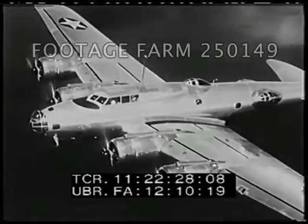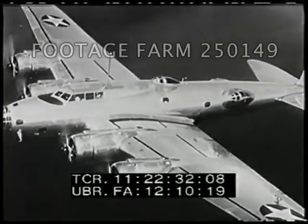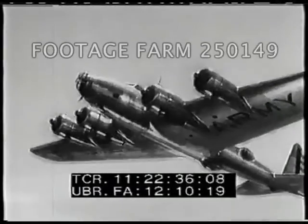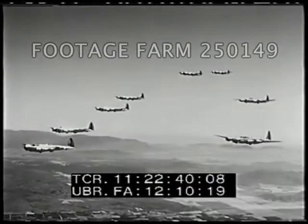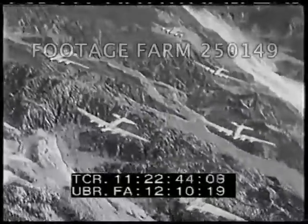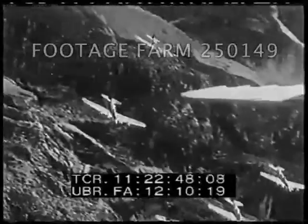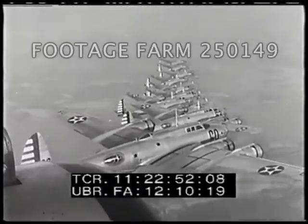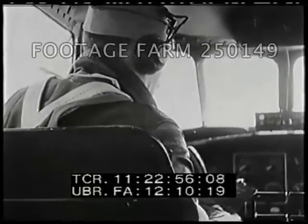Thirteen of these giants were ordered. First one, then another emerged from the factory in Seattle. Now a squadron of eight fly together in tactical formation. The interiors of these spectacular giants were kept secret until after the airplanes had proved themselves in service. For the first time, the cameraman was allowed inside. The gunner swings his machine gun into battle position.